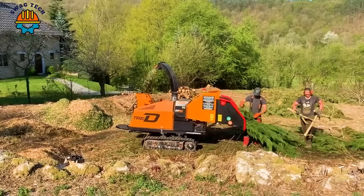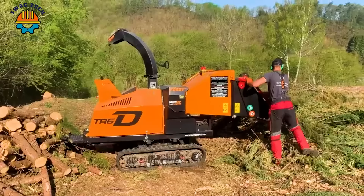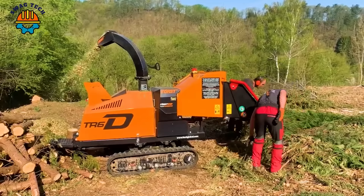In commercial logging and environmental conservation projects, the Forced TR7D and TR8D play an important role in sharing sustainable forestry practices. With a powerful 45-horsepower motor, the Forced TR8D easily turns tree branches into small wood chips.